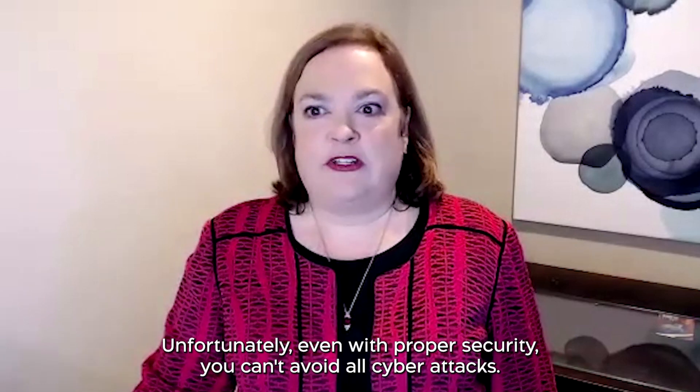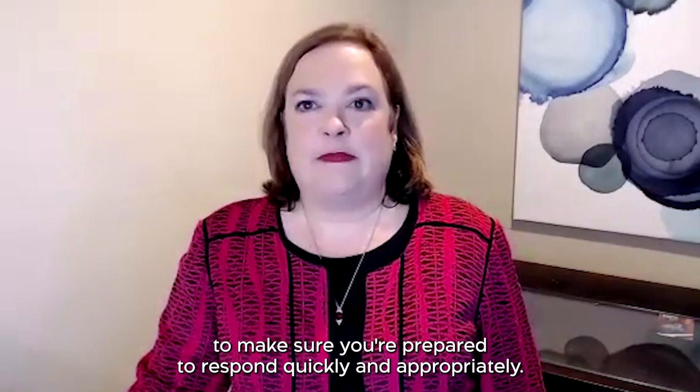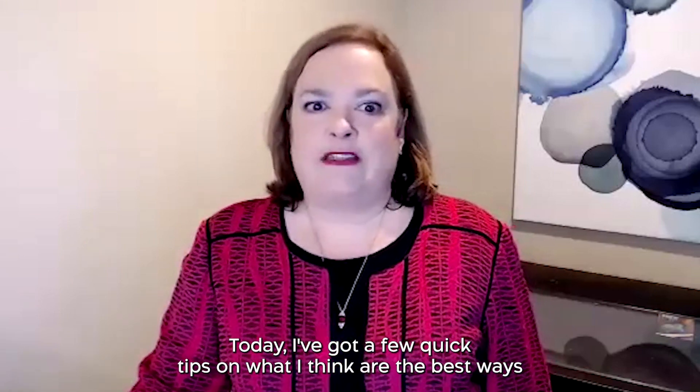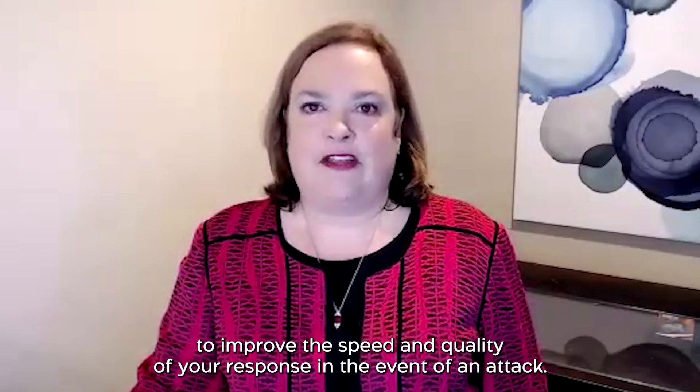Unfortunately, even with proper security, you can't avoid all cyber attacks, so the next best thing is to make sure you're prepared to respond quickly and appropriately. Today, I've got a few quick tips on what I think are the best ways to improve the speed and quality of your response in the event of an attack.